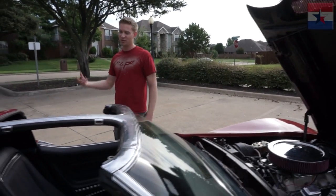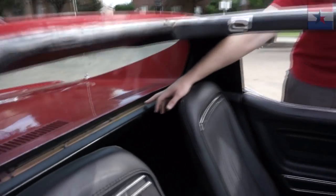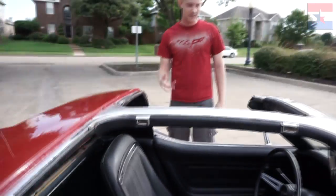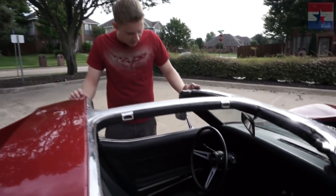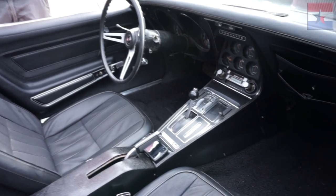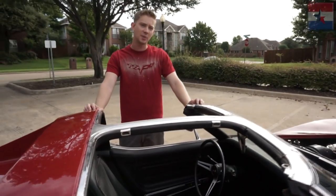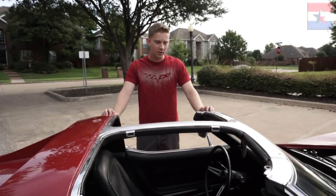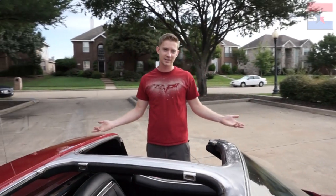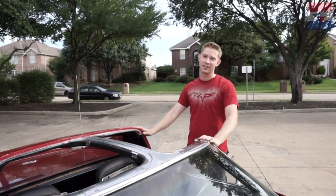Believe it or not, this car actually used to be gold — you can kind of see a little bit of the gold right here in the interior. I like red better. In the interior I've put in new carpet, new door panels, cleaned up everything else, made sure it looks presentable. It has an interesting array of options: power steering, power brakes, but no power windows and no air conditioning. Back in '73 you could actually get a car without air conditioning — now you have to ask for it to not have air conditioning.